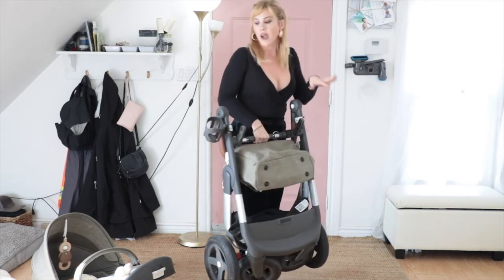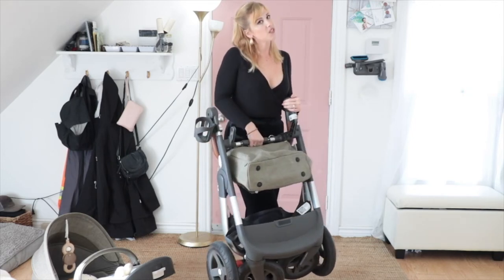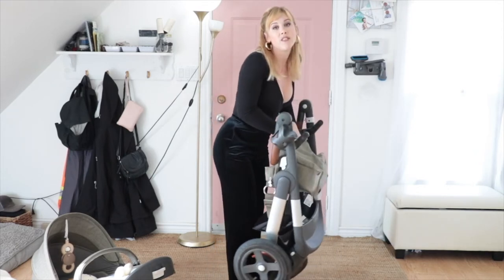You can lay it flat on the ground and lay the seat over top. If you have a really small car, it will probably take up the entirety of your trunk. And it's heavy.